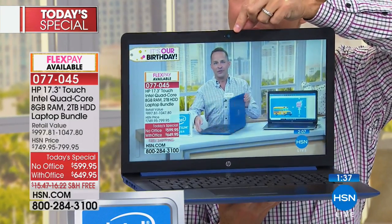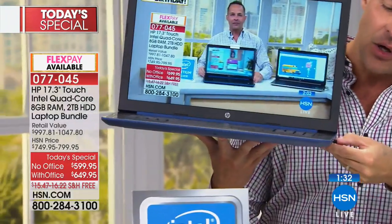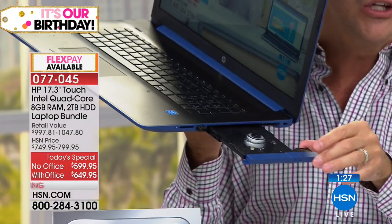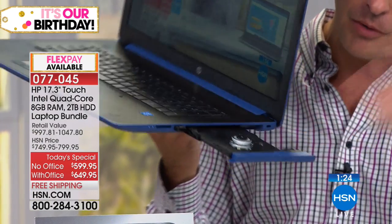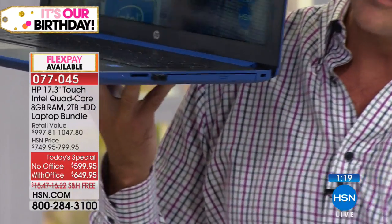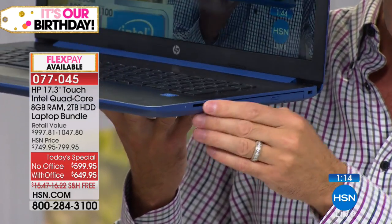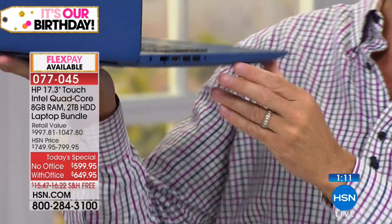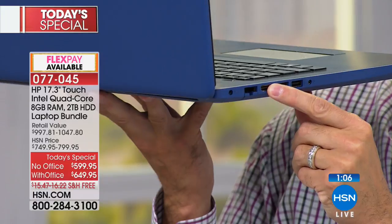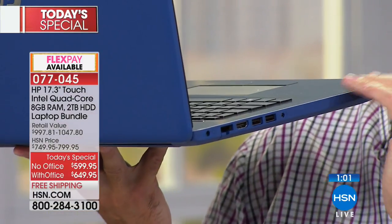Beautiful high-definition 17-inch screen. There's your HP TrueVision webcam at the top — so easy to talk to friends and family anywhere in the world. Here's your optical drive; only about a third of computers in the US today have an optical drive, but your new computer does — for watching video, listening to music, burning data. Three USB ports: one here and two more on the other side. There's also an SD card reader, two more USB ports, and an HDMI port that I walked over to the television to demonstrate.